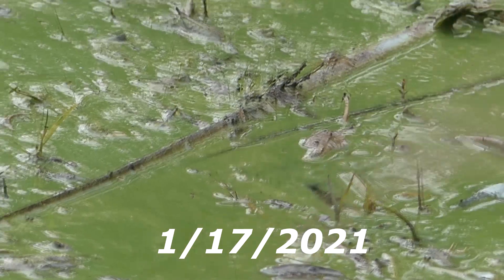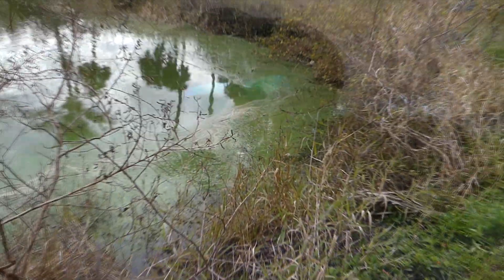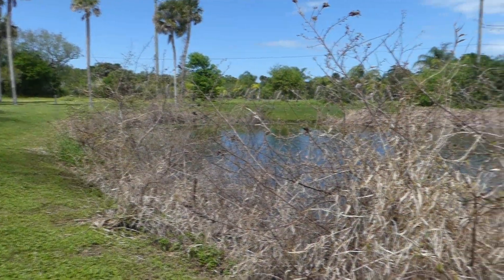Hey, this is Pete Hink. I'm back at the lake off of Schumann Drive, where I filmed about two months ago about the algae. What I want to do today is do a little comparison of what a lake looks like that has been sprayed, and what a lake looks like that hasn't been sprayed. This is the Schumann Lake, I'd call it.